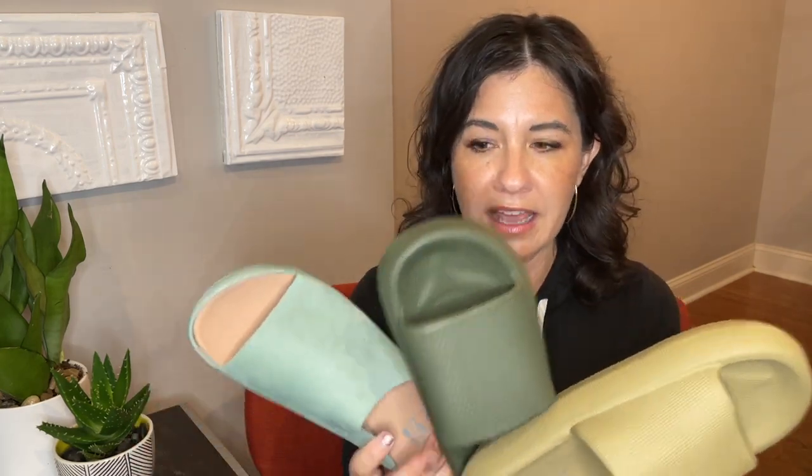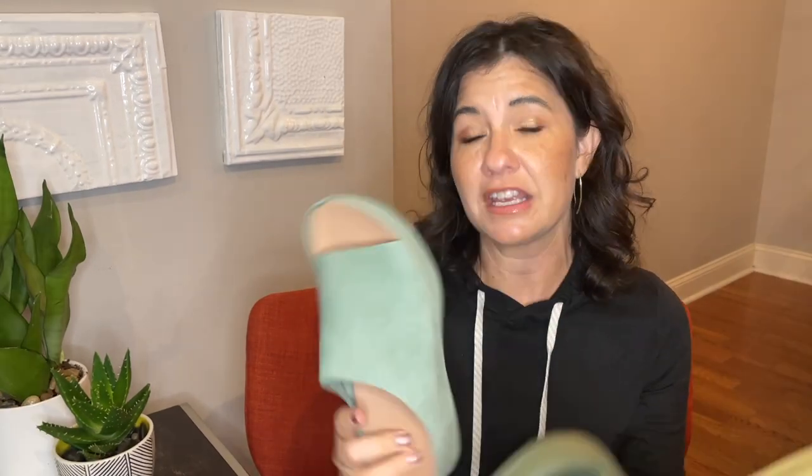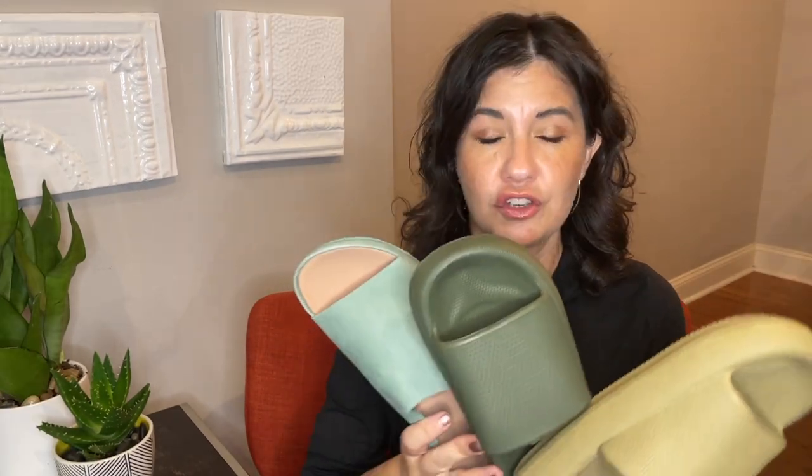One thing to keep in mind: I chose green to look at today, but especially in the EVA material ones, there are tons of colors. Even in the FitFlops, there are several colors to choose from. So don't feel like you're limited to the green. All right, let's get started.